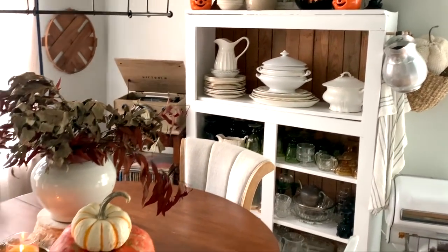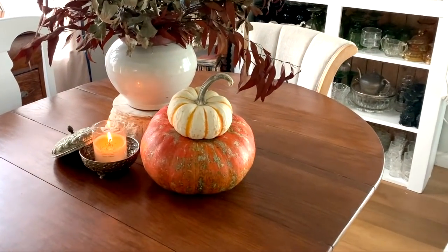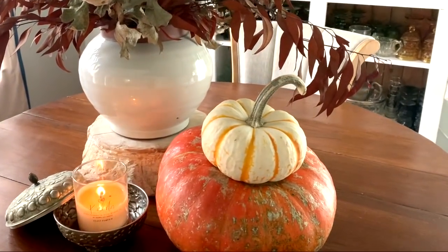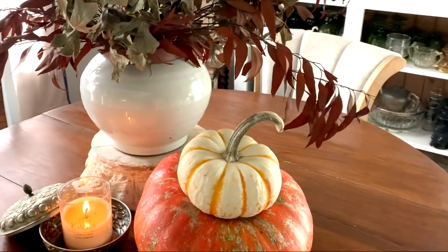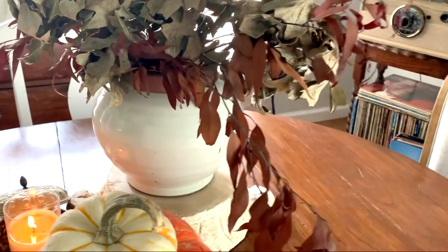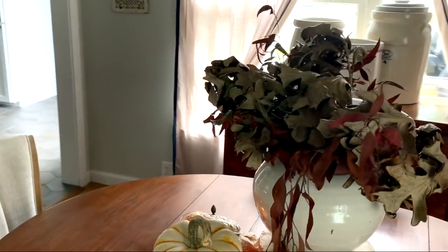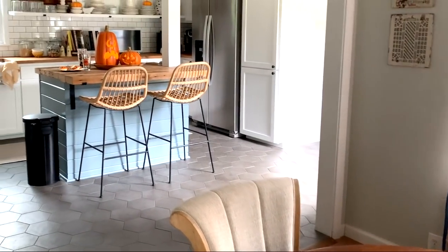Once again I brought the outdoors in to create this dining room centerpiece — put a pumpkin on it, light a yummy candle and you are set for fall. And then from the dining room we will head into the kitchen.